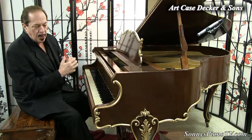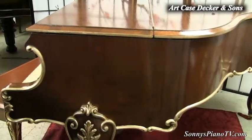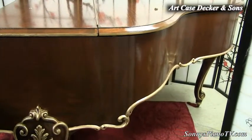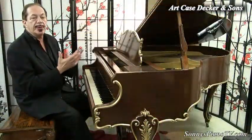And we had one of our artists go over the trim and bring out the different art case aspects of this with a gold, hand-painted gold trim. And it came out just beautiful.